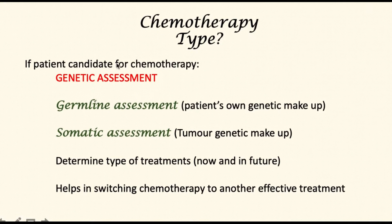Once this assessment is complete and patients are deemed candidates for chemotherapy, wherever possible a genetic assessment should be made. This is principally of two types: first, the germline assessment, which assesses the patient's genetic makeup for predisposition to certain cancers including pancreatic cancer; and second, the somatic assessment, which assesses the tumor that has been removed or biopsied to ascertain its genetic makeup. This is important to determine what types of treatments will be effective both now and in the future, and it may also help in switching chemotherapy to other effective treatments for certain tumor types.